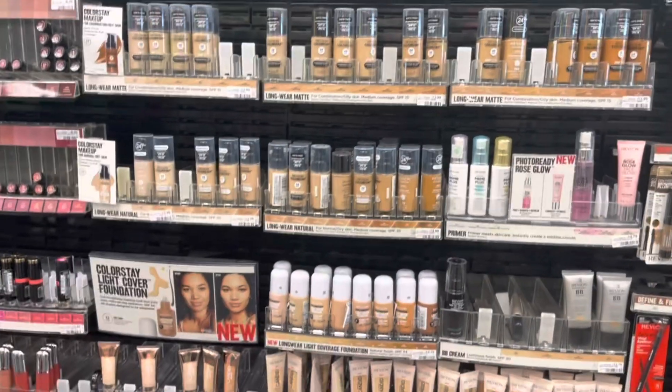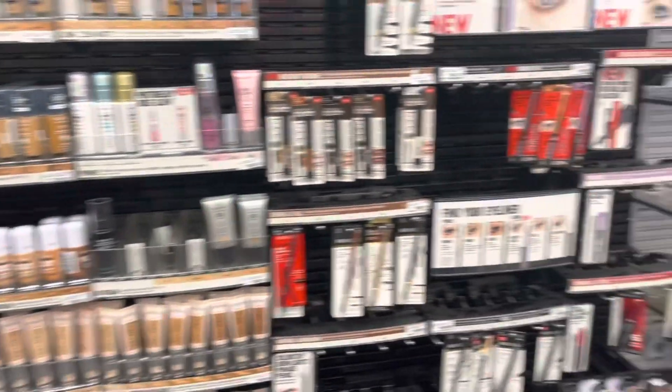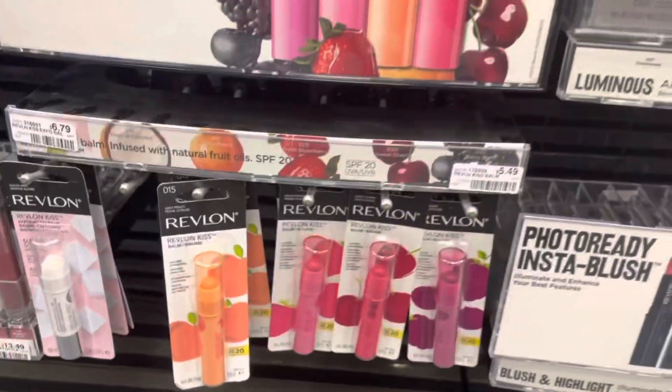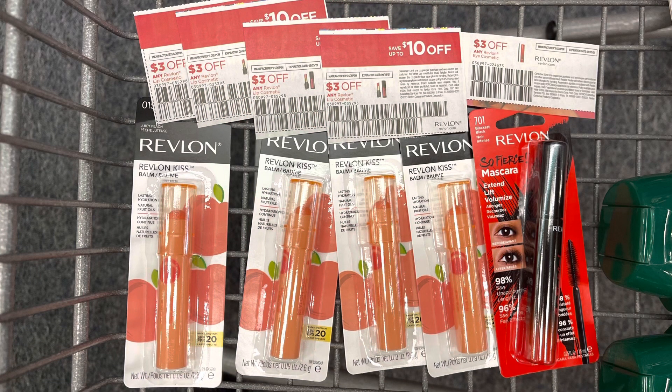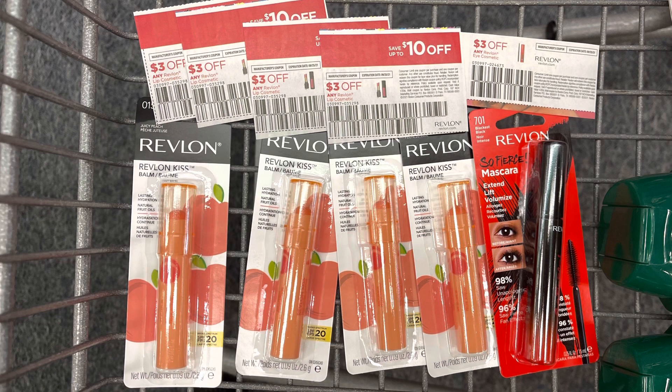Revlon is part of the tiered promotion — spend 30 get back 10 dollars in extra bucks, or spend 40 get back 15. I'm going to spend 30, grabbing one Revlon So Fierce mascara for $9.79 and four Kiss balms at $5.49 each, totaling $31.75. I have a five-off-25 Revlon CRT, the three dollar instant coupon from last week, a three dollar coupon for the eye, and four three-dollar coupons for the lip from the 9/12 Smart Source. This brings my total to $8.75, but I get back $10 in extra bucks, making it a $1.25 money maker.